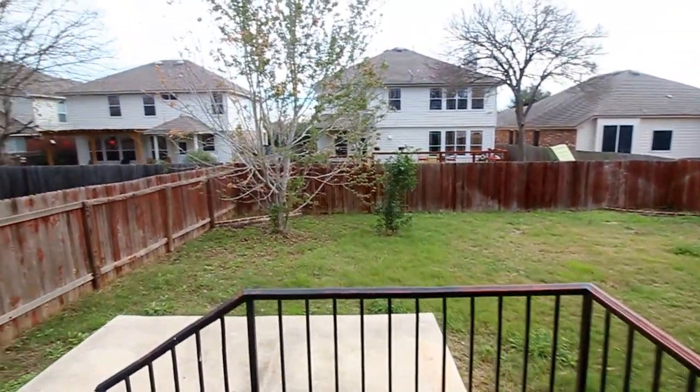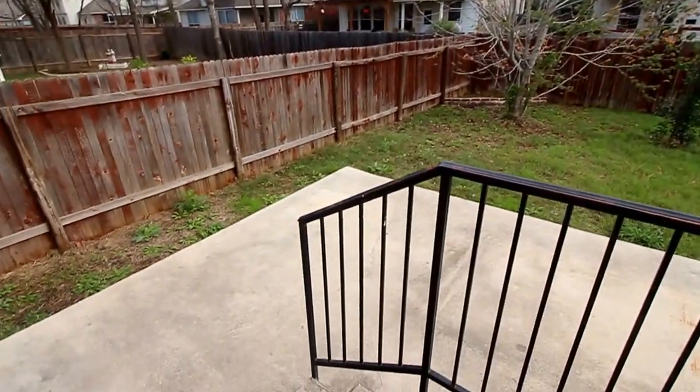And to conclude today's tour, the backyard. Here we are in the backyard, with a step down to a little patio.